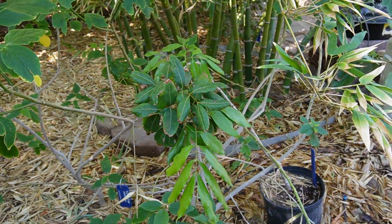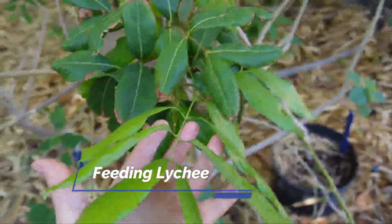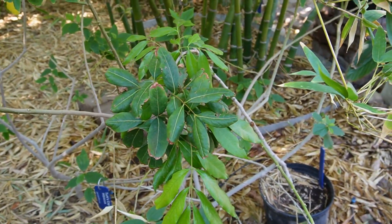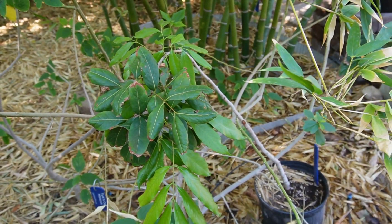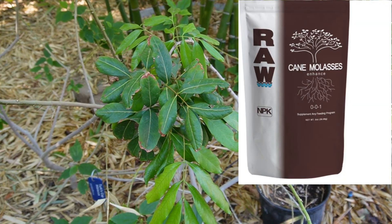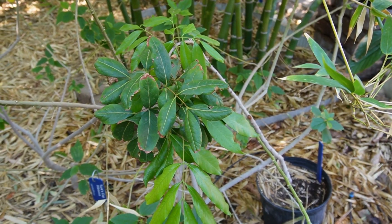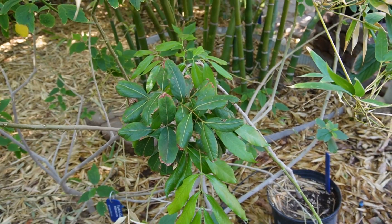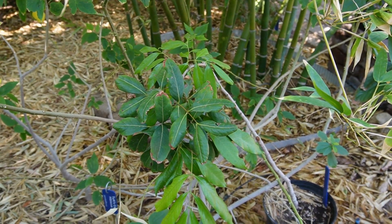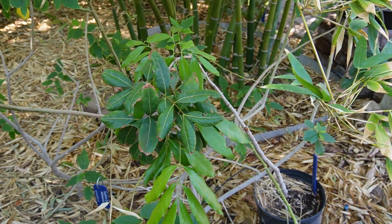There are certain plants that don't want nitrogen, and I learned the hard way with this lychee — they do not like nitrogen and are very prone to burning. I don't put any high-nitrogen fertilizer on this plant. What I do is give it molasses for energy, and that's about it. It's honestly best to just go with some compost, something very light in NPK, so that you don't burn it.